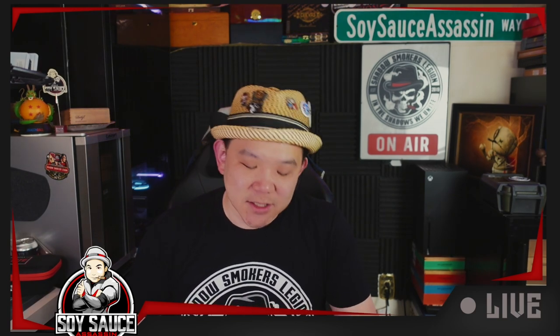Hey guys, Tony the Soy Sauce, and welcome to another episode of Tracing the Dragon with Midnight Cigar Eric. It's a double review for this particular Brickhouse — JC Newman Brickhouse Dragonfire.